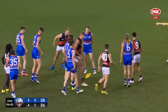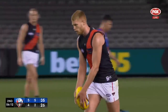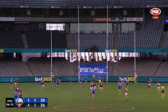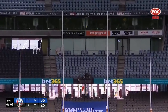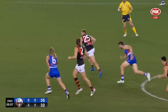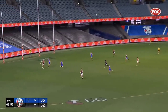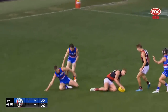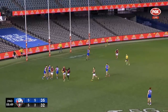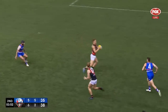Peter Wright from 35 out, directly in front. Doing a great job stringing up. Long ball, that's an advantage kick to Wright — what a fantastic mark with English off hands! Finn from Stewart got him clear of the Scott tackle.